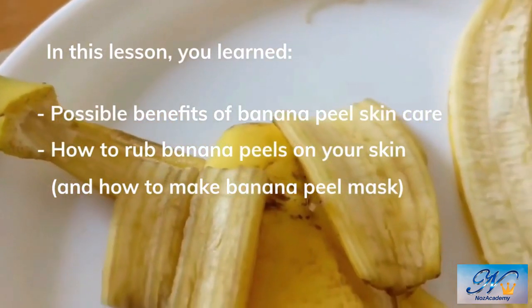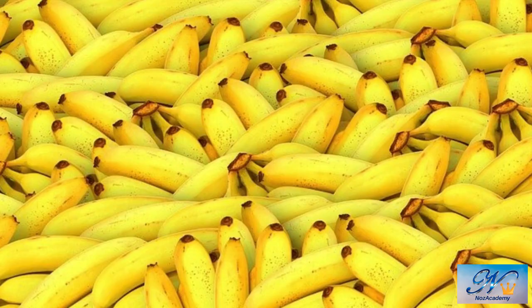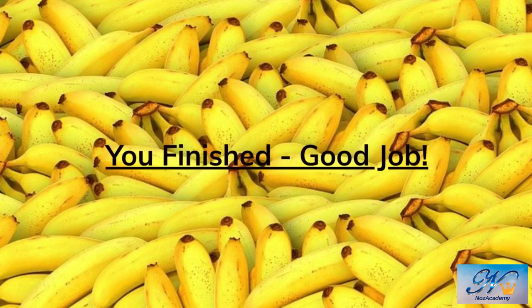In this lesson, you learned about the possible benefits of banana peel skincare. I really hope you found this video useful. Thanks a lot for watching.